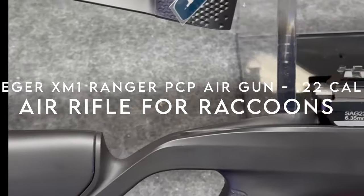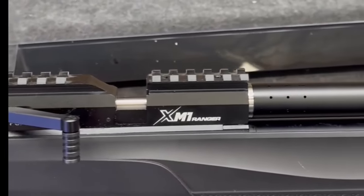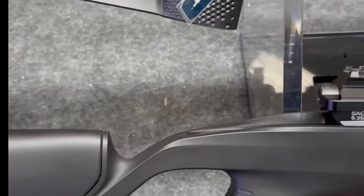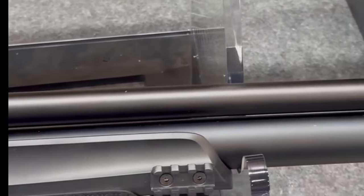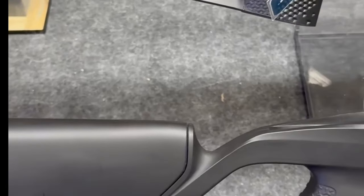On number eight, the Stuger XM1 Ranger PCP Airgun in .22 caliber. Meet the Stuger XM1 Ranger, a compact air rifle that doesn't compromise on performance. Measuring just 37.7 inches, this .22 caliber PCP airgun is built for agility, letting hunters move swiftly and strike fast. It's tough, durable, and designed for the modern hunter.